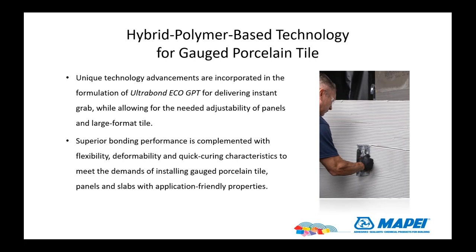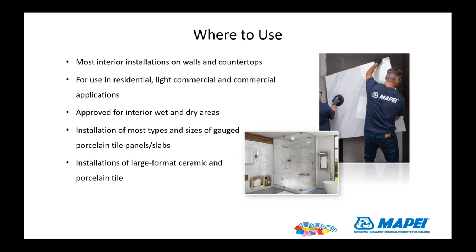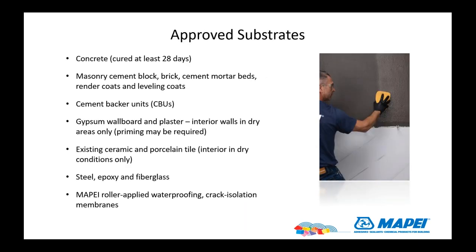Eco-GPT has great grab so it's going to hold these panels in place. There are some limitations to keep in mind — most importantly, this is not for floors. Do not use the Eco-GPT adhesive on floors, only on walls. Wet areas are fine, so you can use it in a shower with no problem. There are horizontal applications like countertops where you can use it, but not on floors. It works on interior applications and has a long list of substrates — all the usual suspects — as well as directly bonding to existing tile in dry conditions. You also have steel, epoxy, and fiberglass substrates, and it can go over crack isolation and waterproofing membranes.